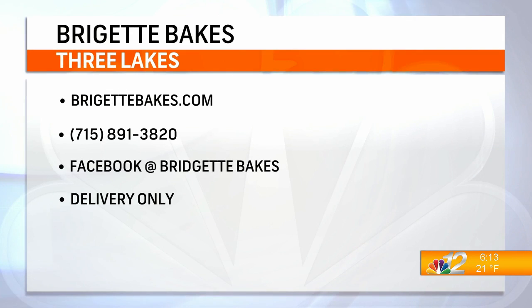I also have some available on my website at BridgetBakes.com, and that will be a separate pickup at the Three Lakes American Legion between 3:30 and 5 p.m. today. And if someone wants more information on Bridget Bakes in general, where can they go?